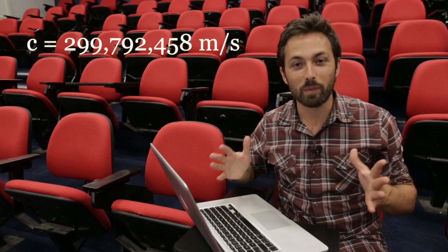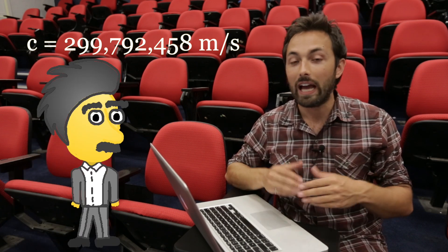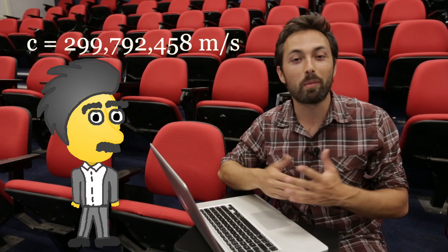The speed of light is meant to be the ultimate speed limit in the universe. According to Einstein's special theory of relativity, nothing should move through space faster than light. But that doesn't stop people from trying.